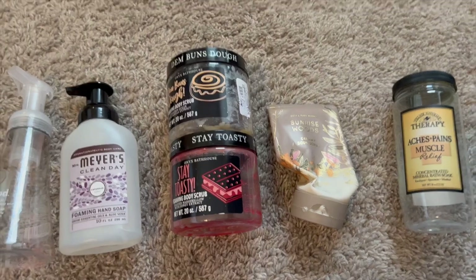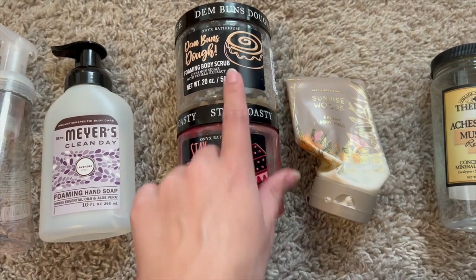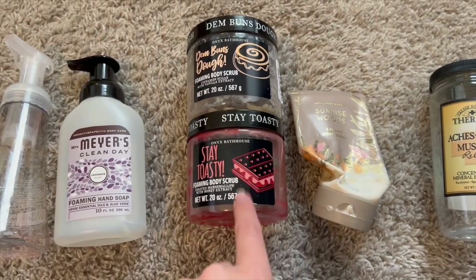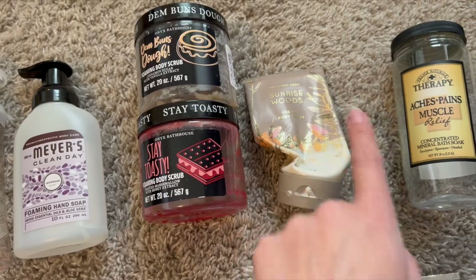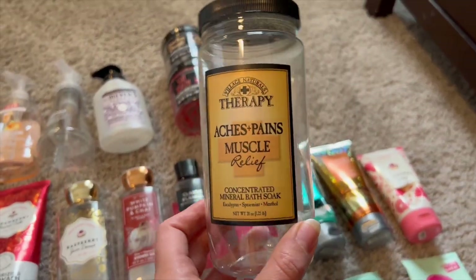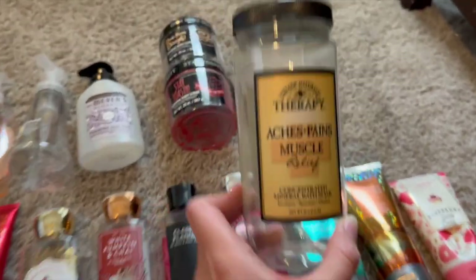For body scrubs, I finished two from Onyx Bathhouse — one in Cinnamon Bun Dough and one in Stay Toasty, which was a graham cracker/s'more scent. Both really yummy. Also Sunrise Woods Creamy Body Scrub — absolutely love this one. And I finished off a random bath salt soak from Village Naturals that I got from Walmart and had for a very long time.